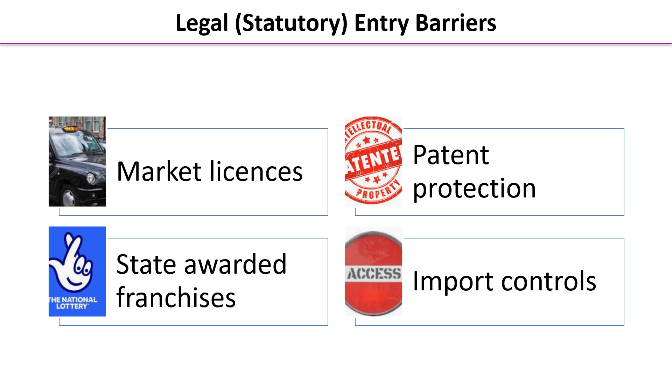Let's look more closely at legal or statutory entry barriers. Examples include market licences — determining who is allowed to do what and how — patent protection, which is the legal right to be the only person producing a particular product using technology you have developed, state-awarded franchises, and import controls, which are a key way of influencing how open an economy is.